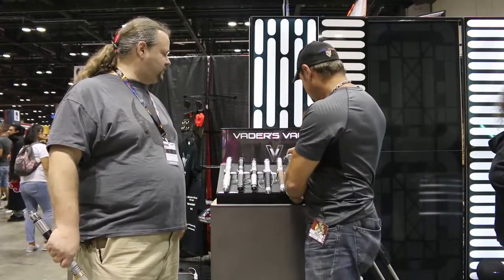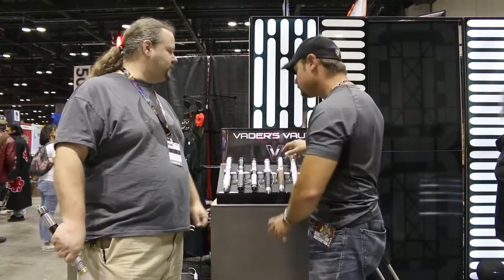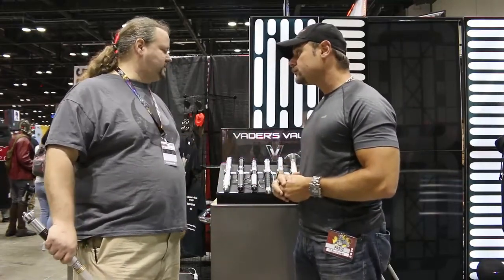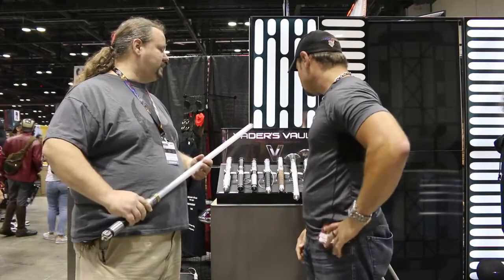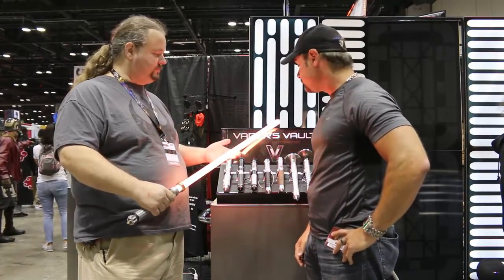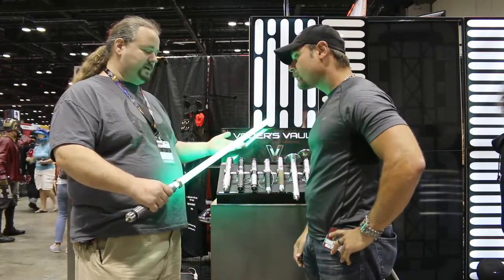And they come with features that are totally customizable by the user, whether it's different sounds that you can put on them, different lighting features, different colors that you can change and adjust at the touch of a button. Very bright. And you can change that and be anything you want.